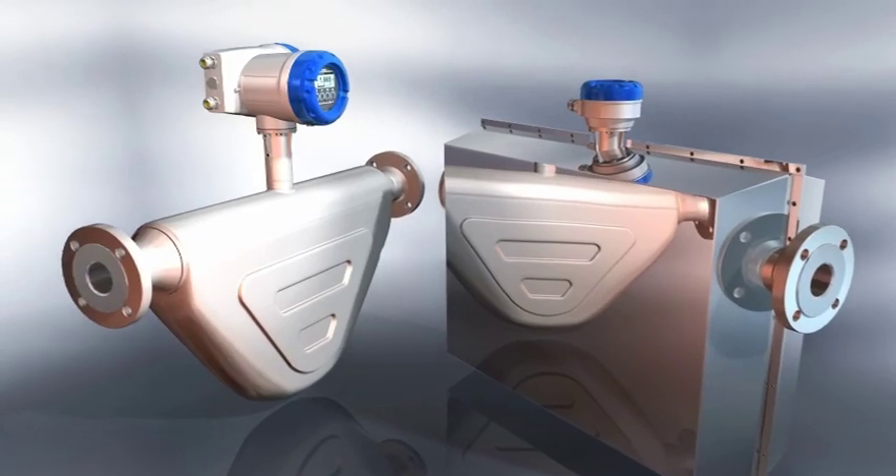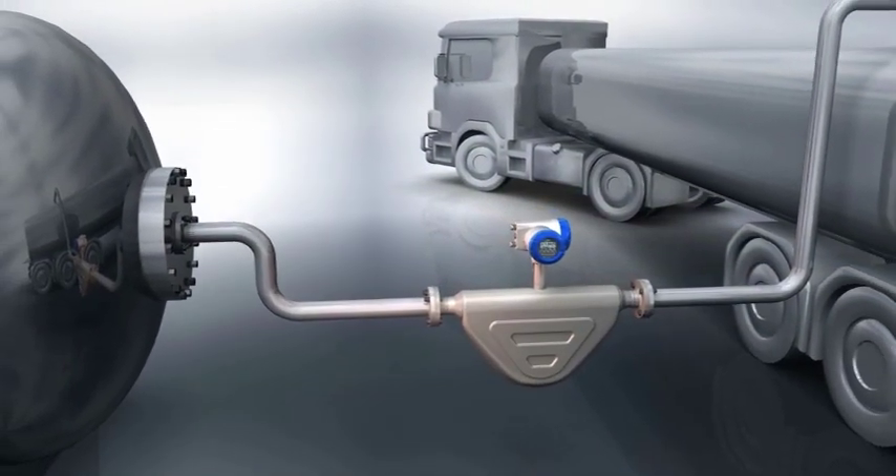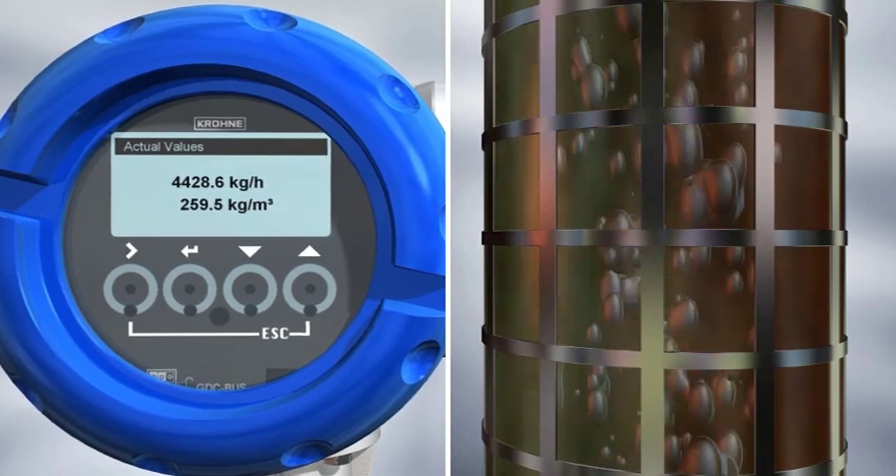The OptiMass 6400 is a high performance process meter with high temperature and high pressure variants. It combines top-end engineering with innovative electronics, ideal for challenging process and general industry use.